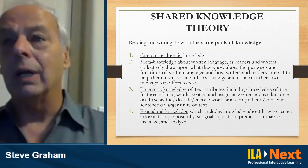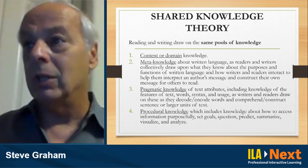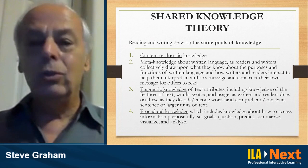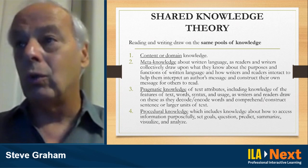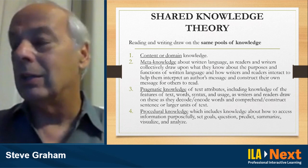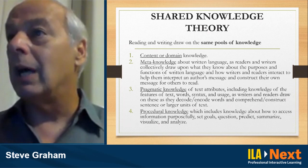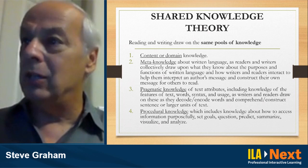There's also meta-knowledge that we draw upon as readers and writers — what we know about the purposes and functions of written language. For example, with stories: you know they include characters, an initiating event that sets off the action, a plot, emotions that characters express, a resolution, and a setting in place and time. Readers use that information to make sense of what they read; writers use it to structure and produce ideas for their stories.